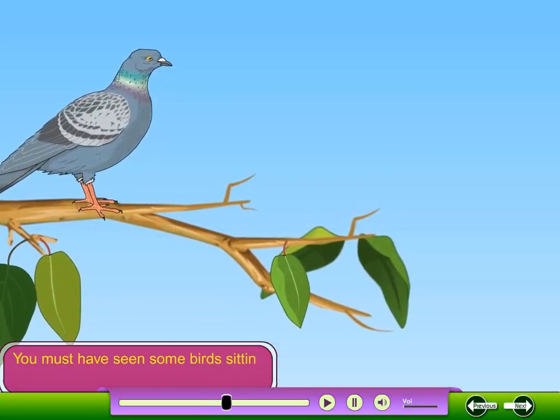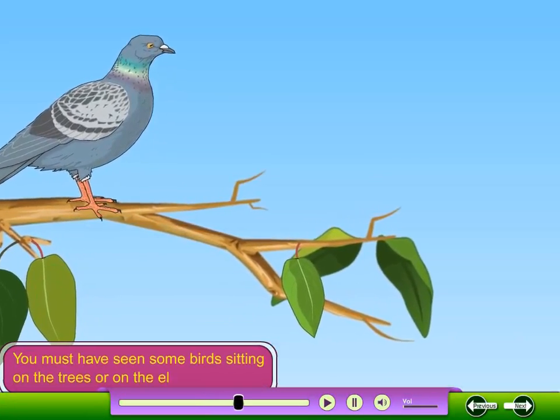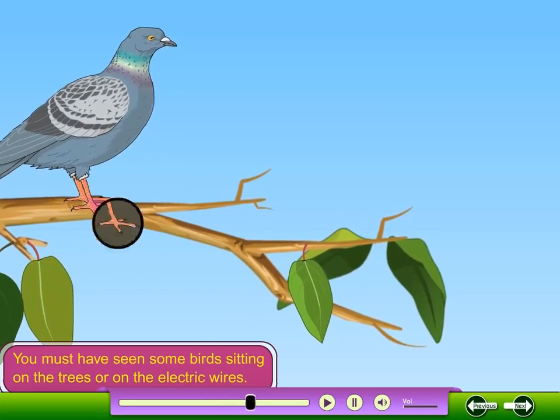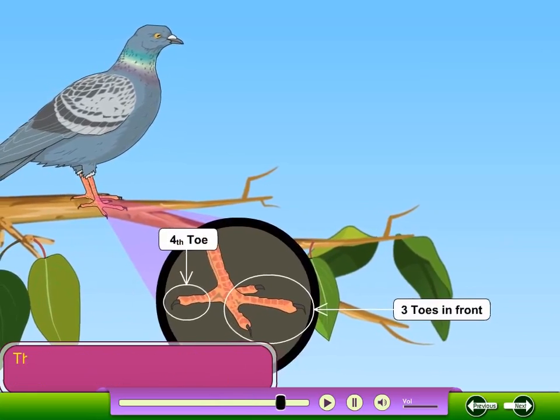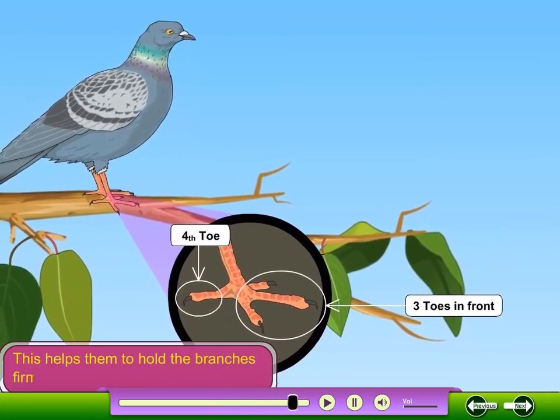You must have seen some birds sitting on the trees or on the electric wires. Birds have three toes in front and a fourth toe at the back. This helps them to hold the branches firmly.